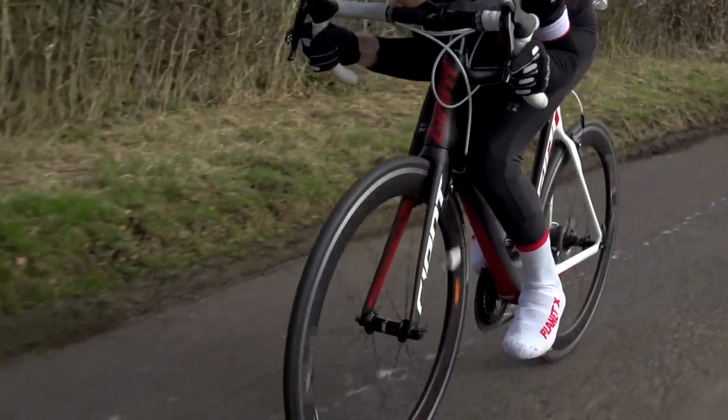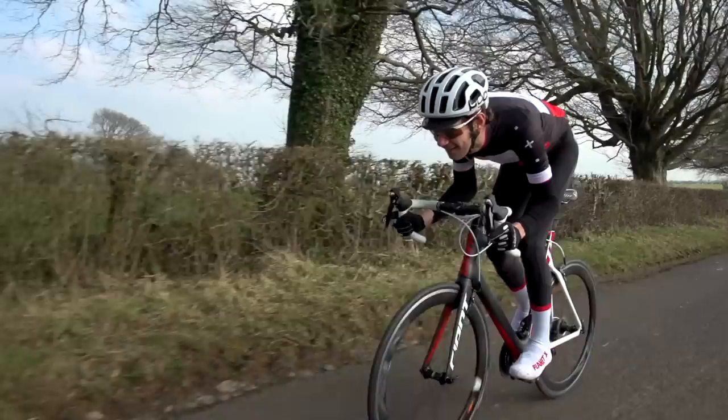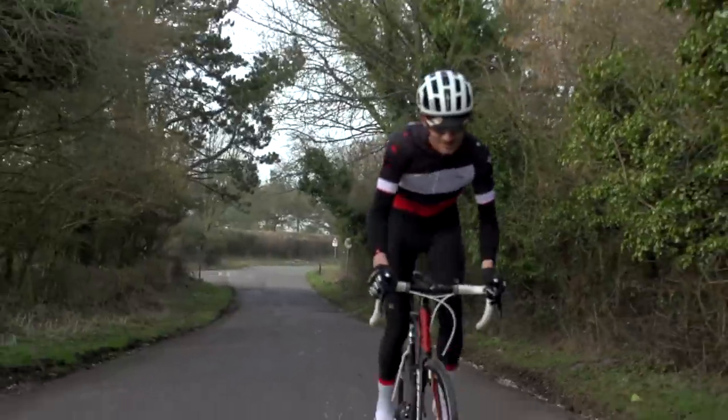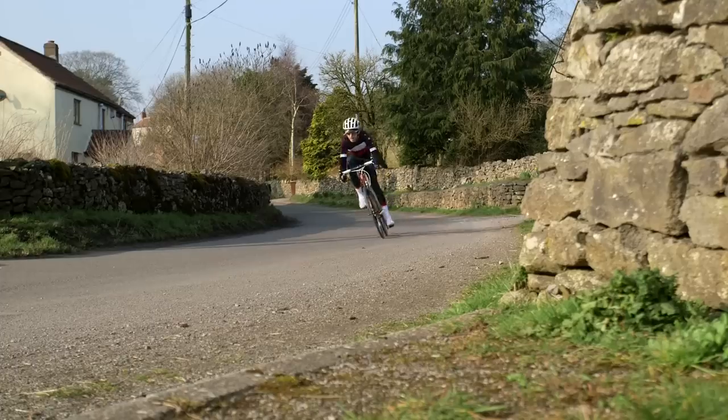Looking at this bike, a lot of you are probably thinking it looks a bit weighty given the oversized aero tubes and big deep section wheels. This large test model tips the scales at 8 kilos, which really isn't that bad — not the heaviest bike in the test by a long shot, though certainly not the lightest. We do feel that the aero benefits and the sheer feel of speed when you're riding this bike mean you soon forget about any excess weight it's carrying.